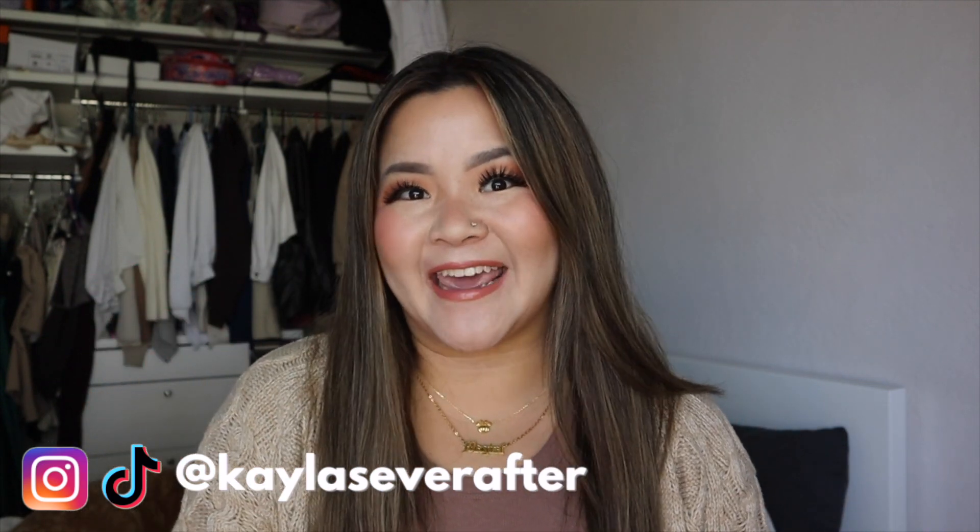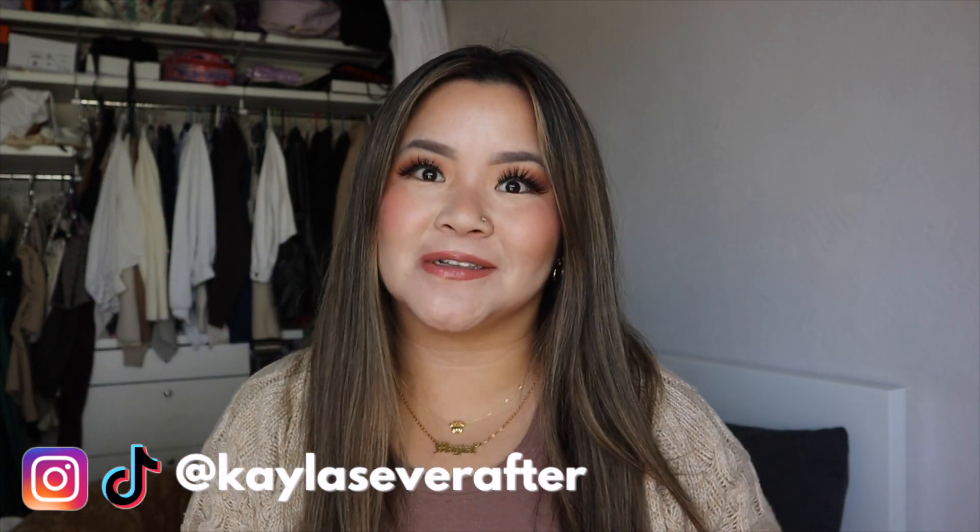Hi everyone! Welcome to my channel. My name is Kayla and if you're interested in lifestyle videos, Sprinkles with Magic, go ahead and hit that subscribe button. I am so excited for today's video because I think it's been a while since we've done a sit-down video, and also it's the first sit-down video in the new setup. Let me know what you guys think of the setup.